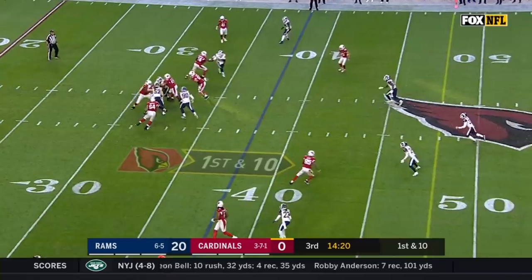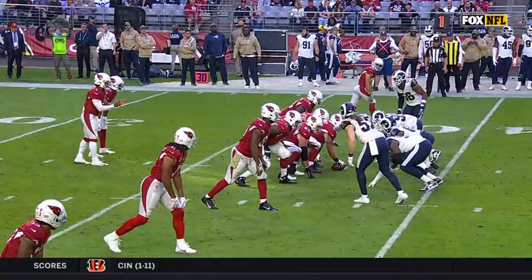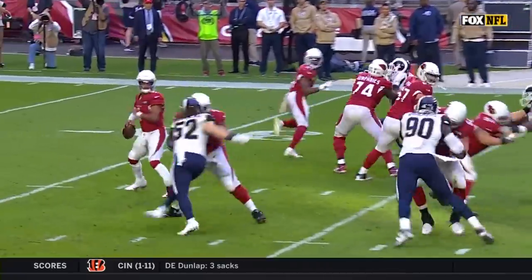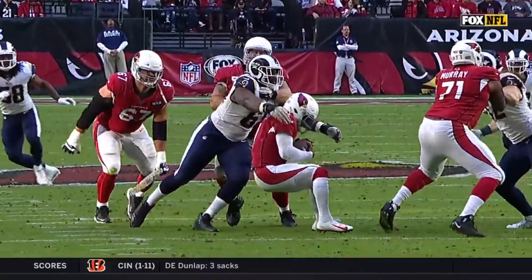Murray looks one way and is smothered inside the 30. The helmet comes off, gives Sebastian Joseph-Day credit. He's really struggling to see the play develop at the line of scrimmage. He's over to the right side — that needed to go left. So they're giving him some things that he probably didn't see during the course of preparation.